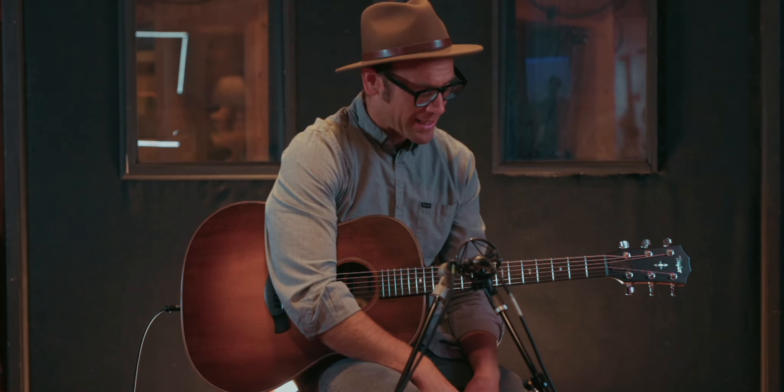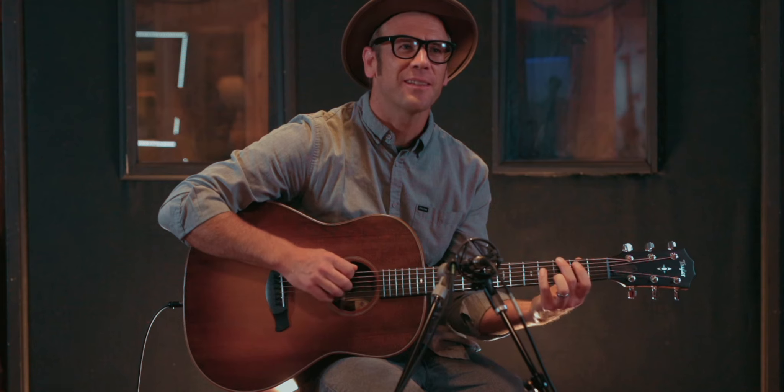I like all the sounds that I can get out of this Grand Pacific — this is a lot of fun to play. I really like that K14, and I really like the 614 Builders Edition guitar.